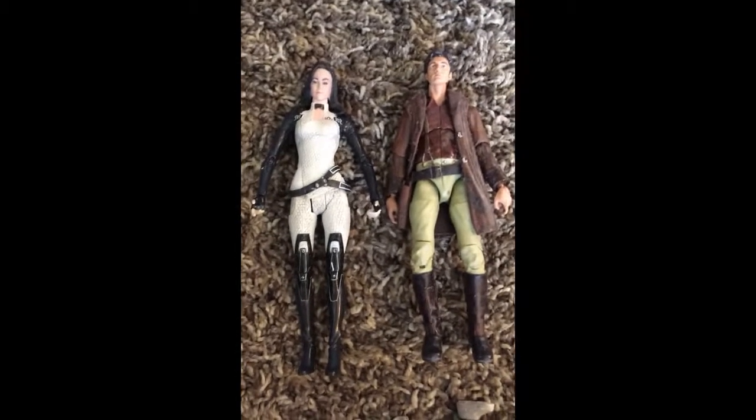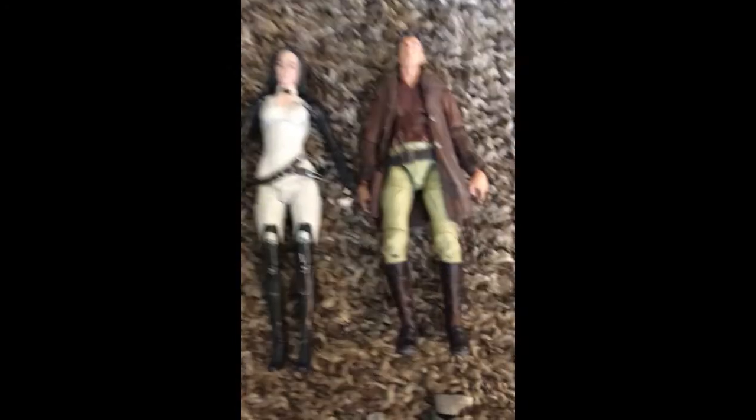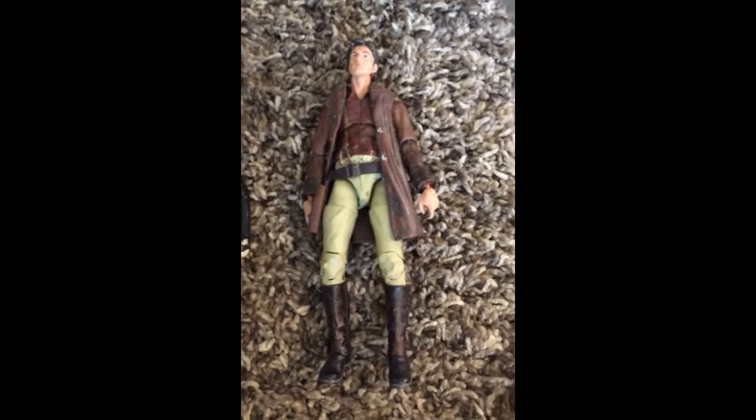Another interjection between sections — these are the only two figures from these two series that I have. Here's Miranda Lawson from Mass Effect and Captain Malcolm Reynolds from Firefly.